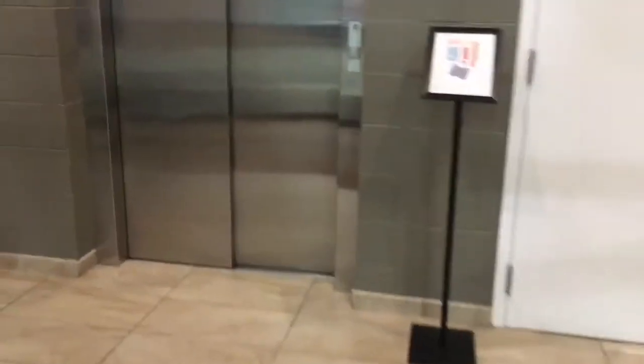We are outside of Zone B at the Corners of Brookfield, in Brookfield, Wisconsin, and there's an elevator here. But wait till you see what's in here. That's right, we got a Schindler 3300 with FL-100 fixtures.